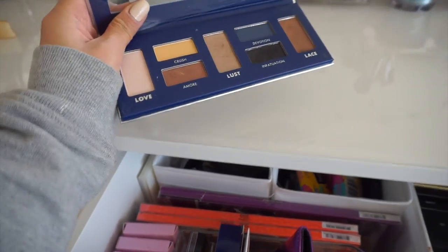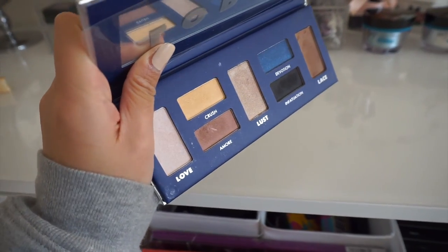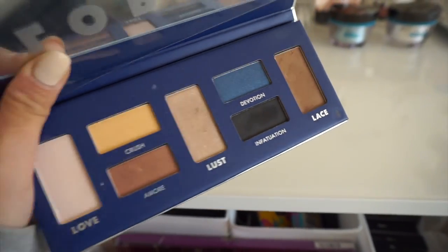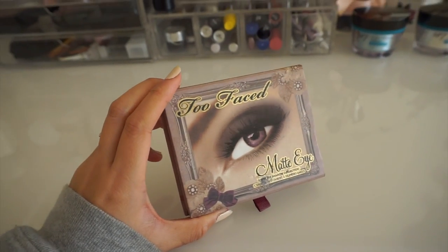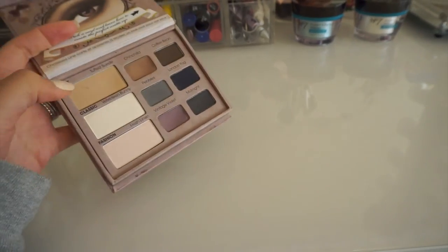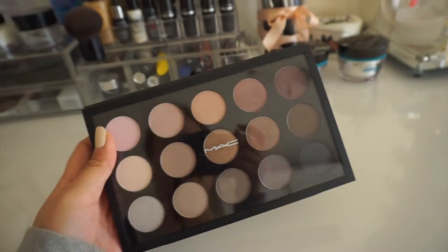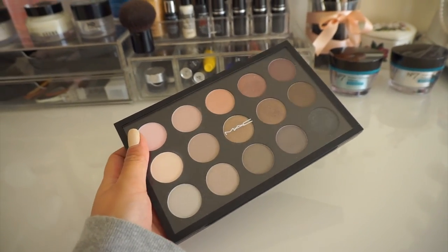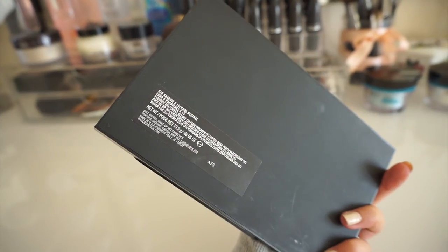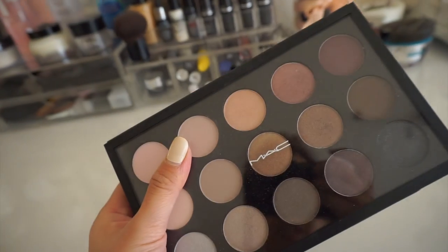This is my eyeshadow palette from Lorac that I got from my friend for my birthday - it has really great colors that I don't already own, obviously apart from the black. My everyday eyeshadow palette is this Too Faced matte eye palette - I mainly use the browns and nudes and it's really useful. Here is my MAC eyeshadow palette that I bought a couple of months ago, and only about two weeks after I bought it they reduced the price from £60 to £45, which I wasn't really happy about.